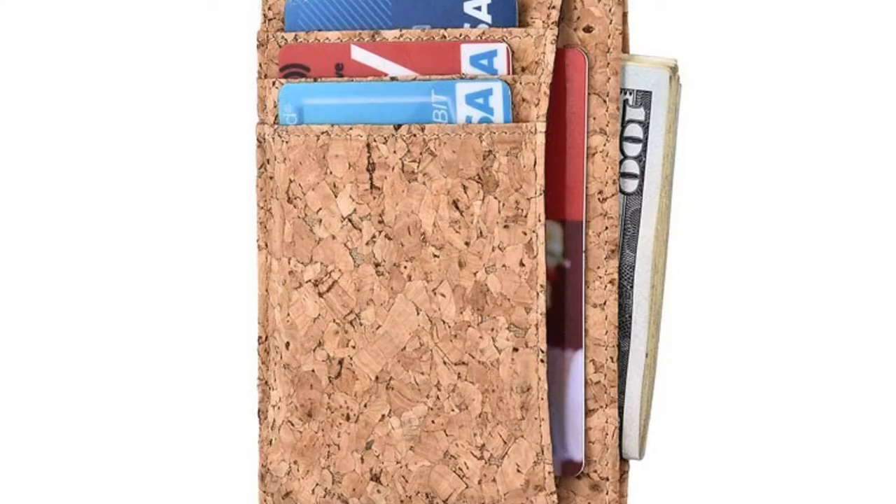2. Kinsd Minimalist Cork Wallet. Traditional leather wallets are usually bulky, costly, and not to mention cruel. Kinsd vegan wallets are made from the same cork that you see in wine bottles — this material is very lightweight and durable.